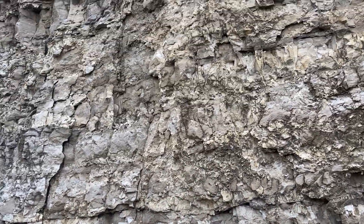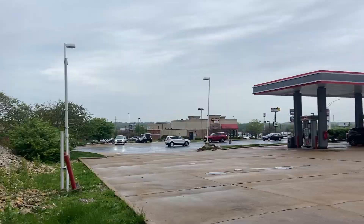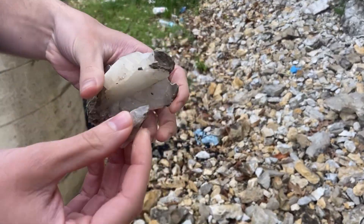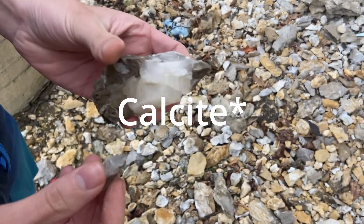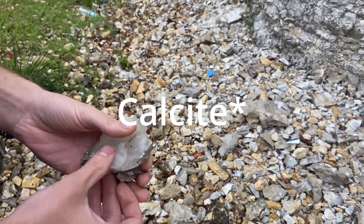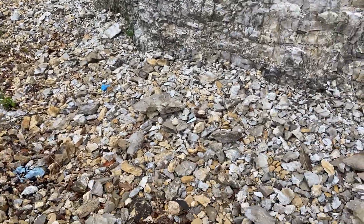Hi guys, so we are at, as you can see, a pretty tall road cut and we're just ranging around through the sides. Marcus just pulled up these pretty good pieces of quartz, so that gives me some pretty good hope that we might find a few other pieces of quartz here. We'll let you know if we find anything.